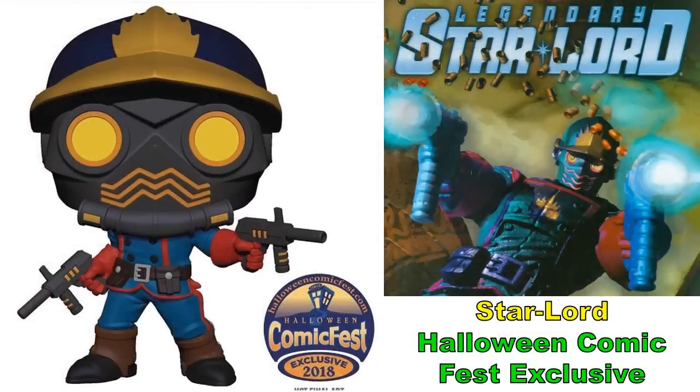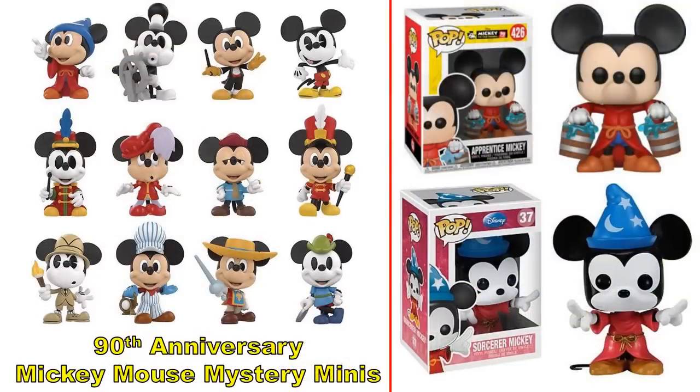A Star-Lord figure is on the way that is very true to his comic book look — an older design for the character. This will be a Halloween ComicFest exclusive, meaning you'll need to check with comic shops around Halloween. It may also be available on some websites. Last year's Halloween ComicFest figure was believed to be Emma Frost.